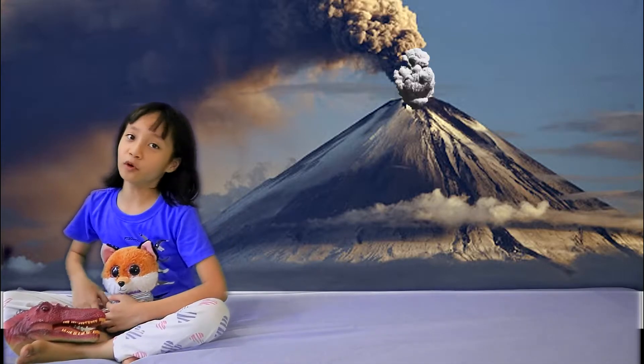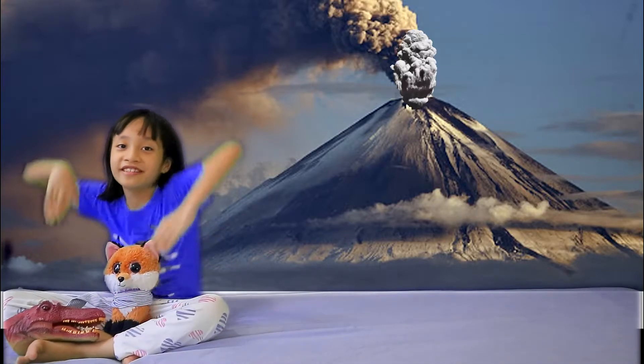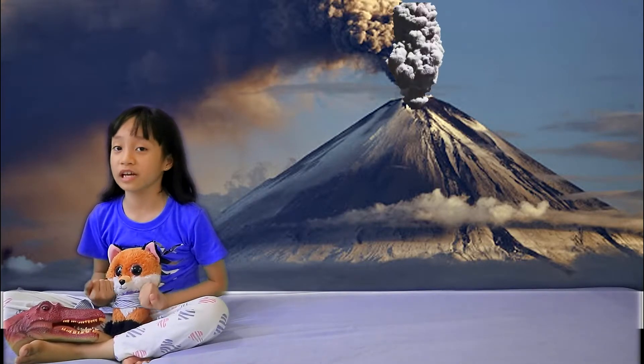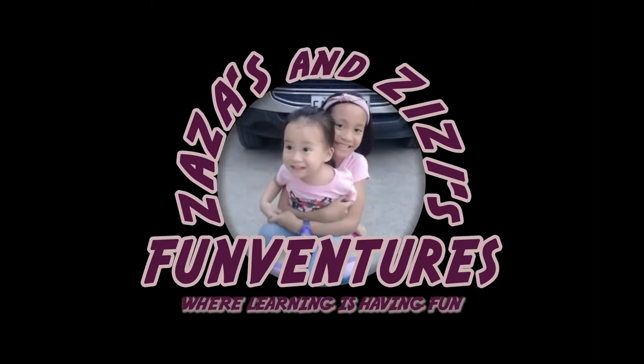Hey guys, today we are learning about volcanoes, so let's dig deep into the soil and learn about volcanoes. Welcome to Zaza's and ZZ's Fun Ventures, where learning is having fun.